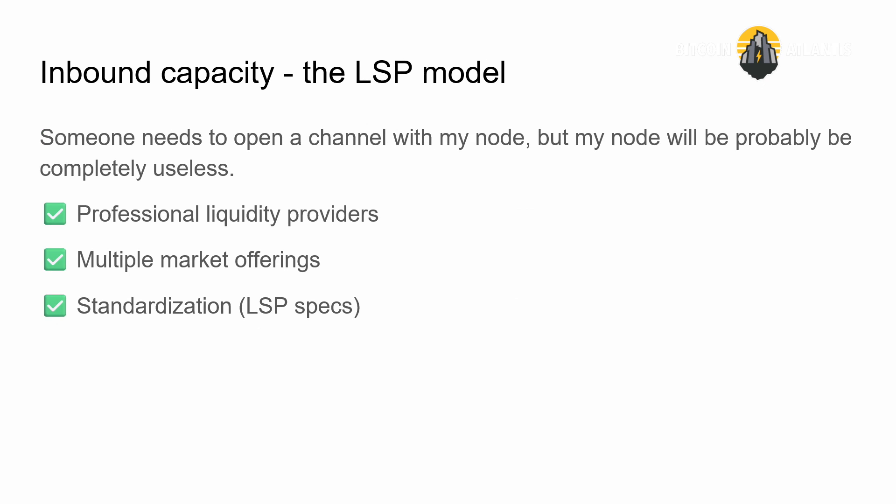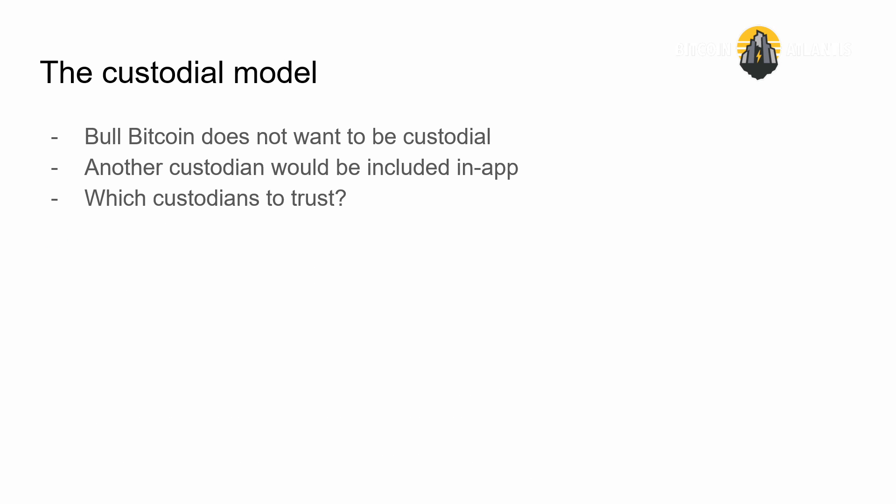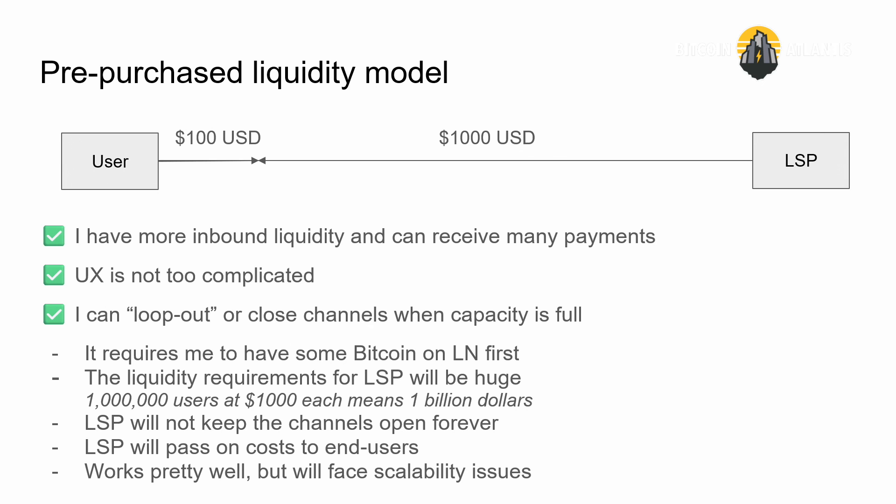There's another way: you can pre-purchase inbound liquidity. This is something Bitkit is doing and something Phoenix Wallet also does. If I know I'll be receiving a lot of payments and don't want a channel opened every hundred bucks, I can pre-purchase a thousand dollars worth of liquidity. I'll have more inbound liquidity, the UX isn't too complicated, and if I've received around $900 worth of payments and only have $100 of inbound capacity left, I can loop out — move those Lightning bitcoins onto the main chain through a loop-out service — and my channel is still there so I can still receive. This is not bad from a UX and operations standpoint. There is a drawback though: it requires the user to have Bitcoin in the first place to pre-purchase that liquidity, so it's not great for first onboarding.